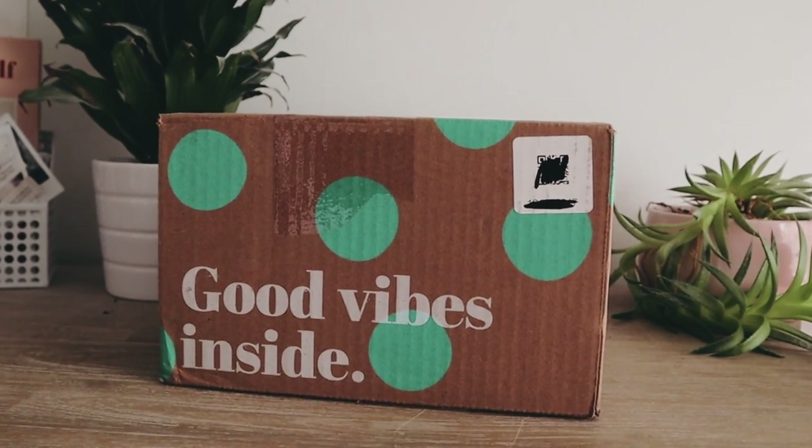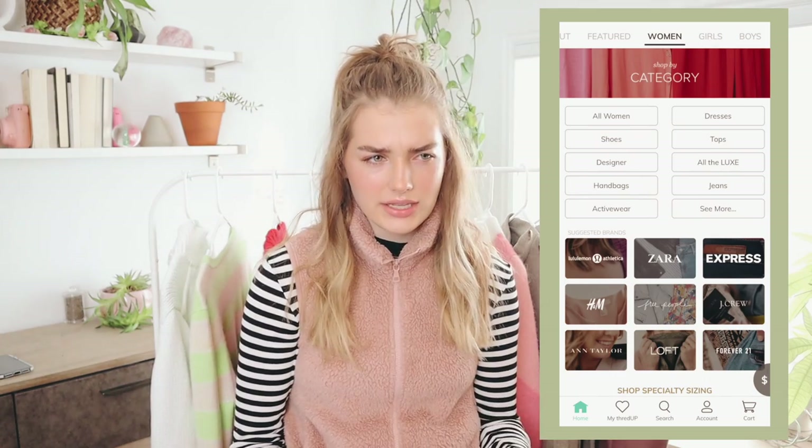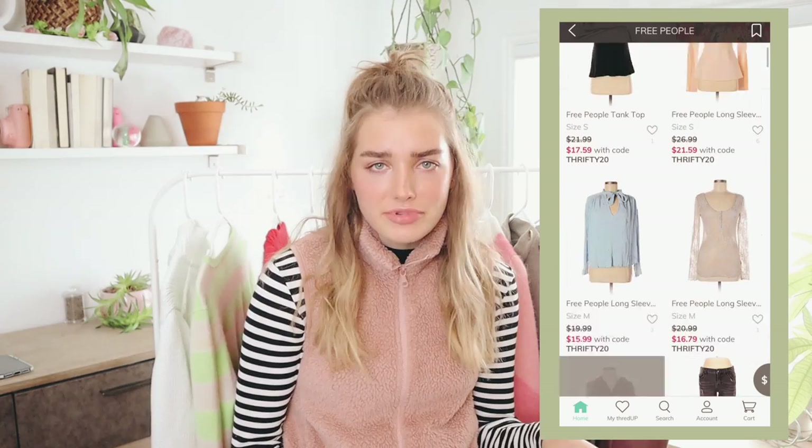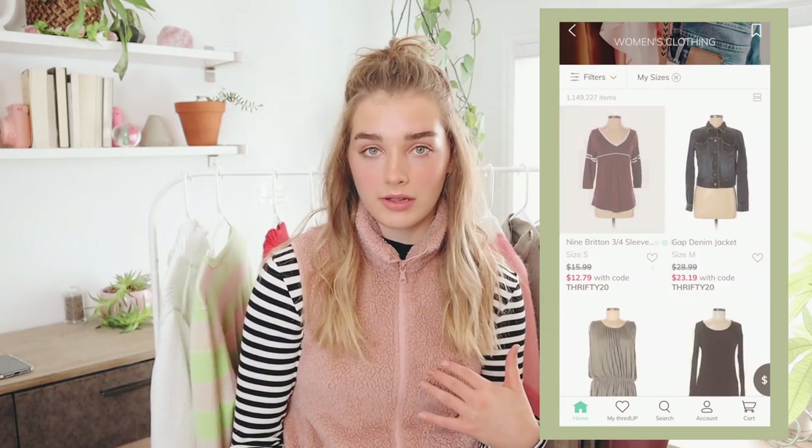ThredUP is an app — it's literally a thrift store but in an app, which is really nice because it has different features. You can organize things, there are search bars so you can search for specific brands and items that you like. That is what I do to find my clothes — I literally just look up specific things or just brands that I really like and browse through. ThredUP is offering you guys a 30% off discount with your first purchase by clicking the link down below.